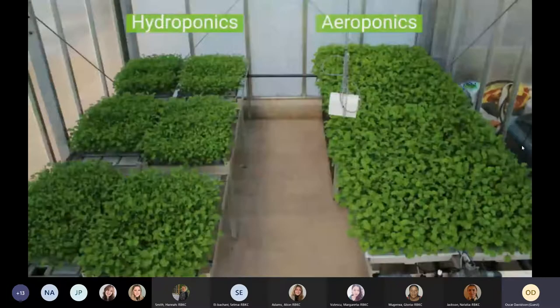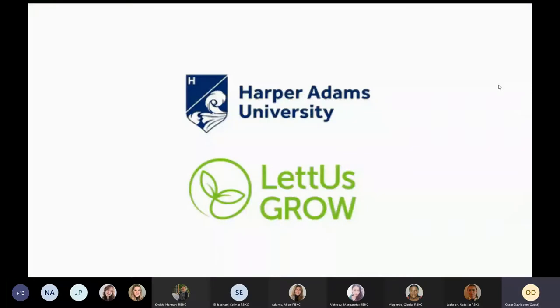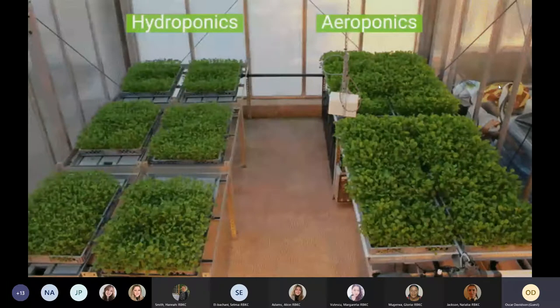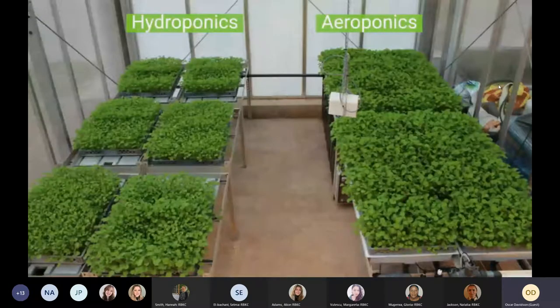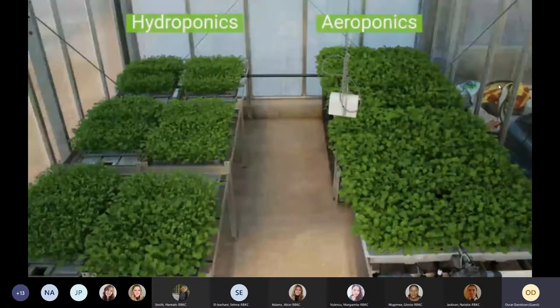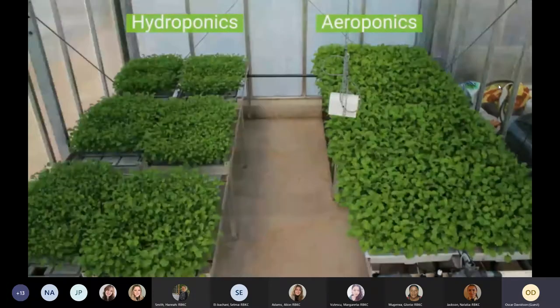We've been doing trials with Harper Adams University to demonstrate this in a greenhouse setting. On one side is aeroponically grown kale, and on the other side hydroponically grown kale. The aeroponically grown kale is developing a lot quicker. From this trial we found about a 20% uplift in the yield of the final crop with aeroponics compared to hydroponics — really promising data, and we're continuing to run those trials with academic partners.